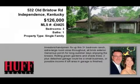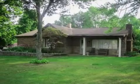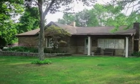This property is a three-bedroom, one full bath, ranch. This property is listed for $126,000.